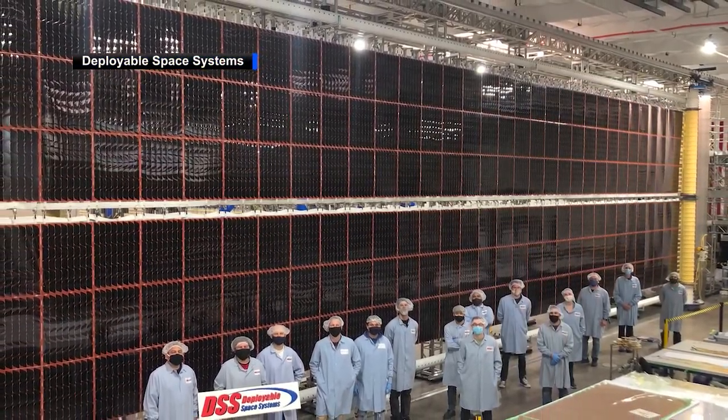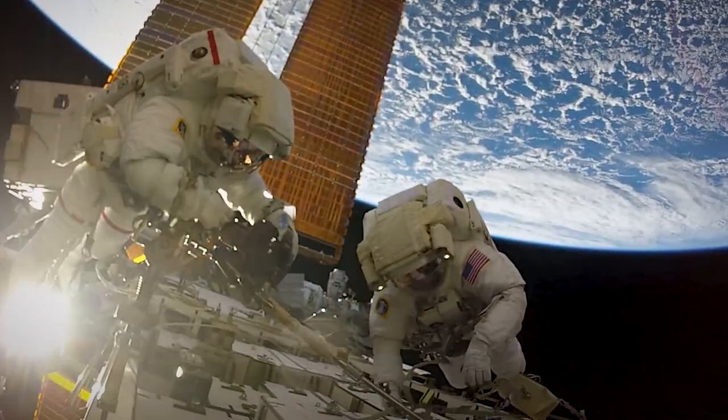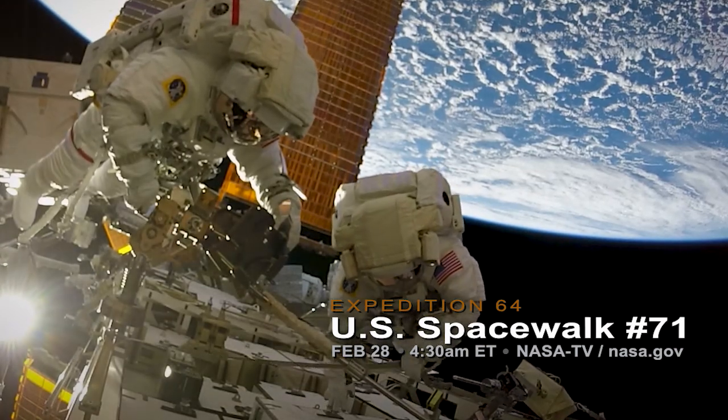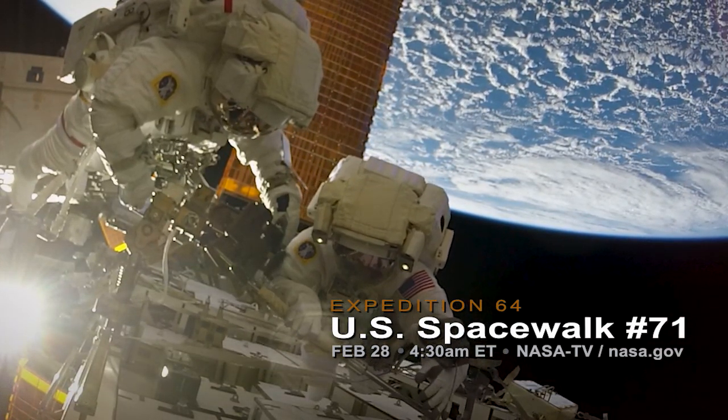Each new array will produce more than 20 kilowatts of electricity. You can tune in to watch the spacewalk, the third for both Rubins and Glover, on NASA TV and the agency's website. Live coverage will begin at 4:30 a.m. Eastern. That's Space to Ground for this week. Thanks for watching. As always, keep sending in your questions using the hashtag AskNASA. We'll see you next week.